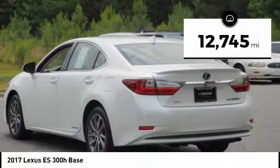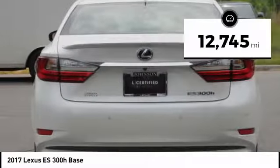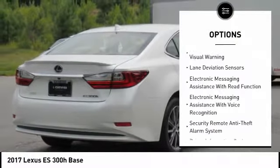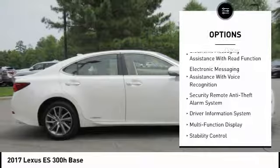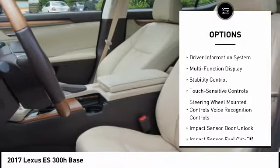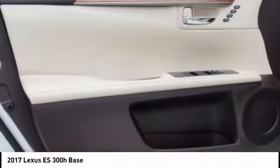This vehicle has less than 15,000 miles. Here are some of this vehicle's great options: traction control, stability control, autonomous braking, airbags, front knee airbag, child safety locks, trip computer, clock, fog lights, power brakes, and electronic brake force distribution.